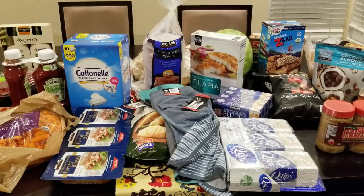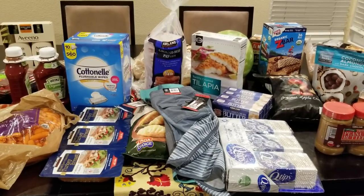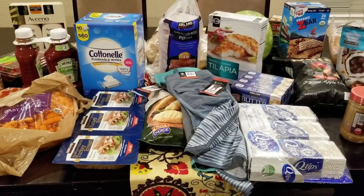The only thing that is not pictured is I did buy a case of the gallon water jugs. It is six to a case. I use that to fill up my coffee maker, so I like to have those.